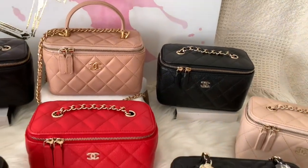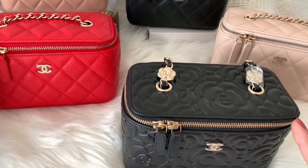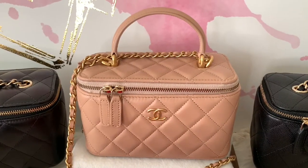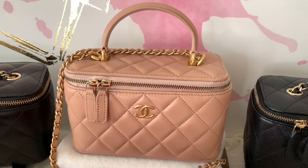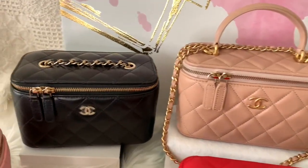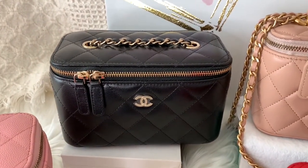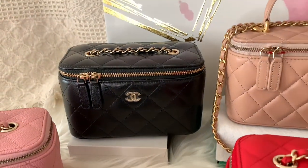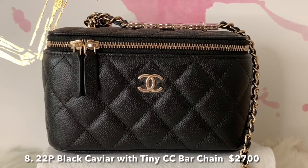If you've noticed, I have four black vanities — they all have different fabrications, which is why I collected each one. I think they are all special. My only top handle vanity is the beige; I just couldn't resist it. I just want to mention that the cheapest of these vanities is the first lambskin leather — only $1,550 last year. Can you believe how the price has doubled?